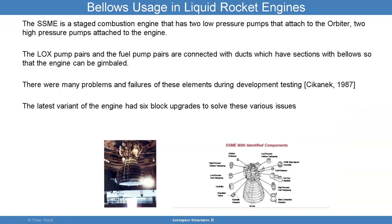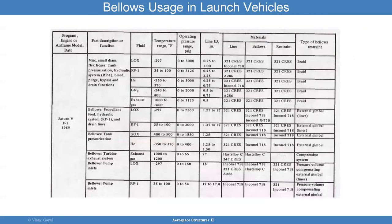The space shuttle main engine was such an engine that used bellows, and it did encounter some issues. There are many problems and failures of these elements during development testing, and they had to come up with several approaches to overcome bellows engine failures. Prior to that, bellows have been used significantly in launch vehicles. The Saturn V used a bunch of different bellows for the turbine exhaust system, pump inlets, propellant feed, hydraulics, and so forth.